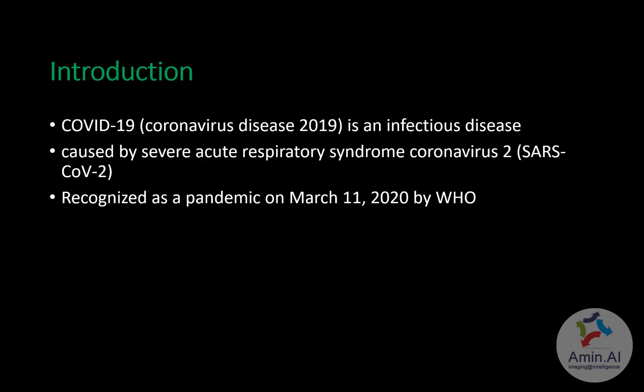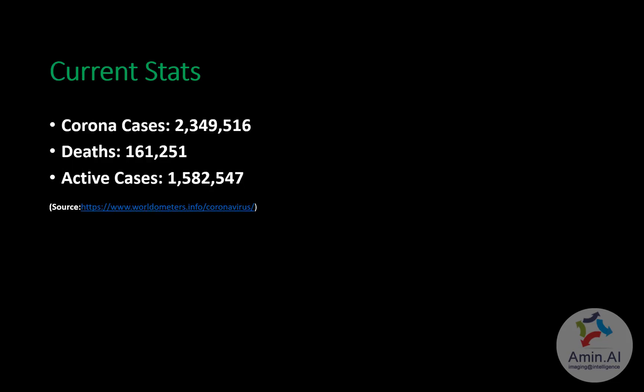COVID-19 is an infectious disease caused by the SARS-CoV-2 virus. As of today, there are approximately 2.3 million people affected, it has caused around 161,000 deaths, and there are more than 1.5 million active cases at this current time.